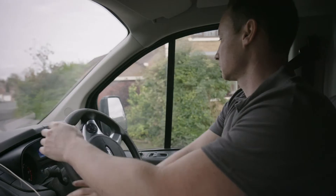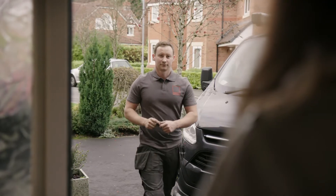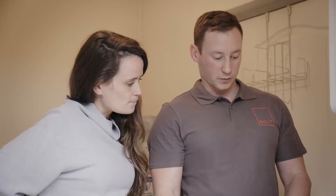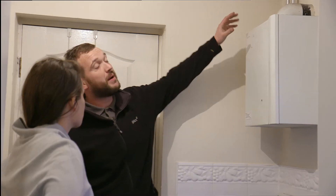On the day of your installation, your Boxed installer will arrive between 7:30 and 9:30 a.m. In some cases we will send a team of two people. They will say hello and talk you through the job, so you know what's going on and can ask any questions you might have.